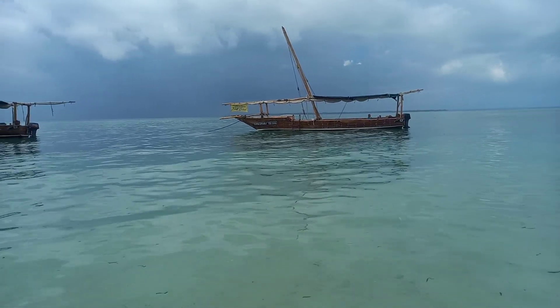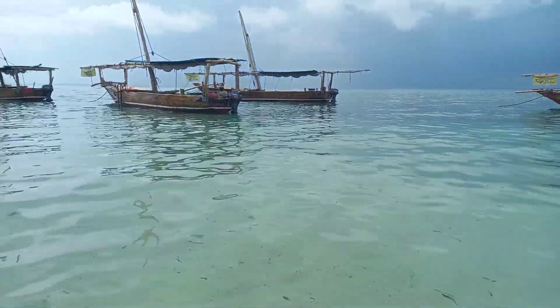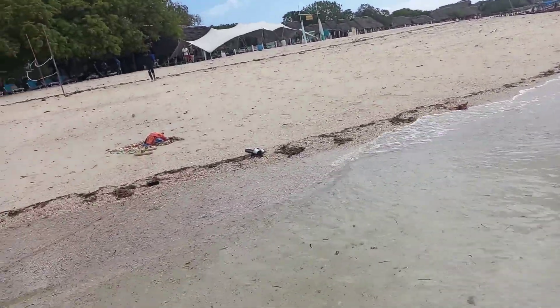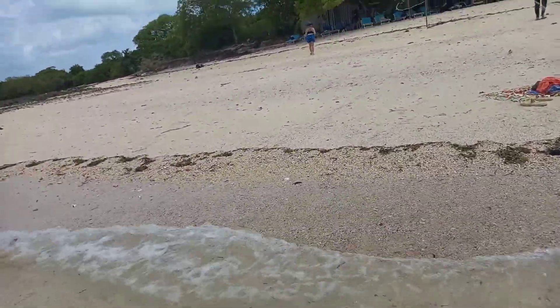Kuala Island. There's a huge baobab tree going into the water.